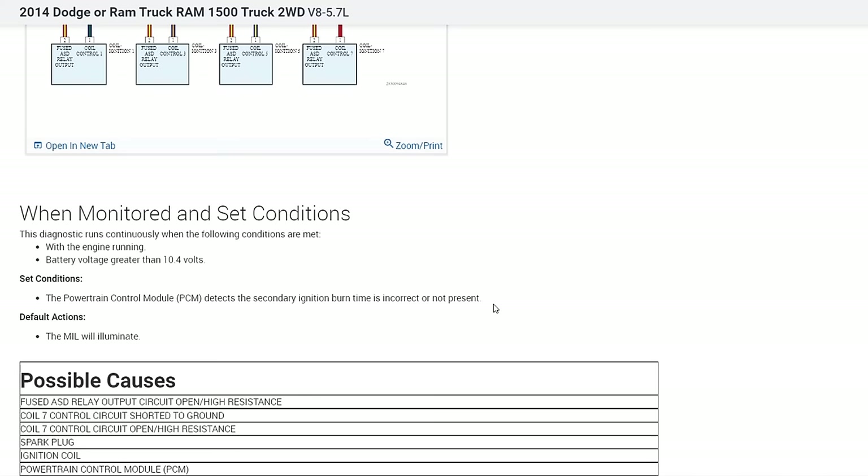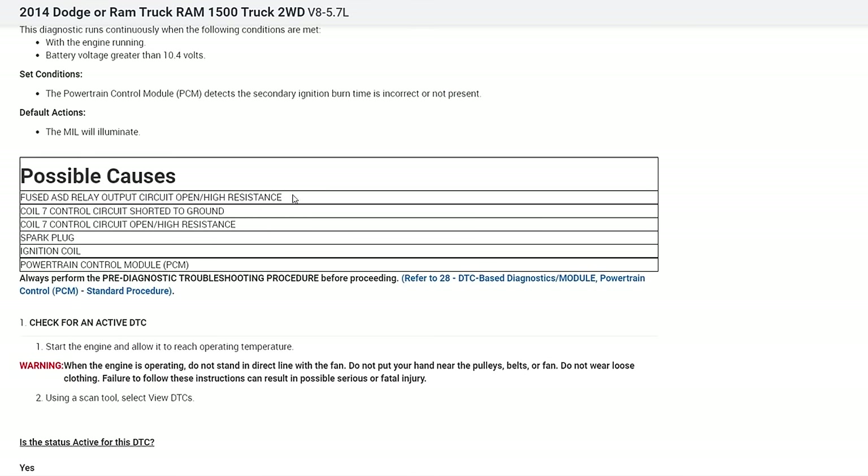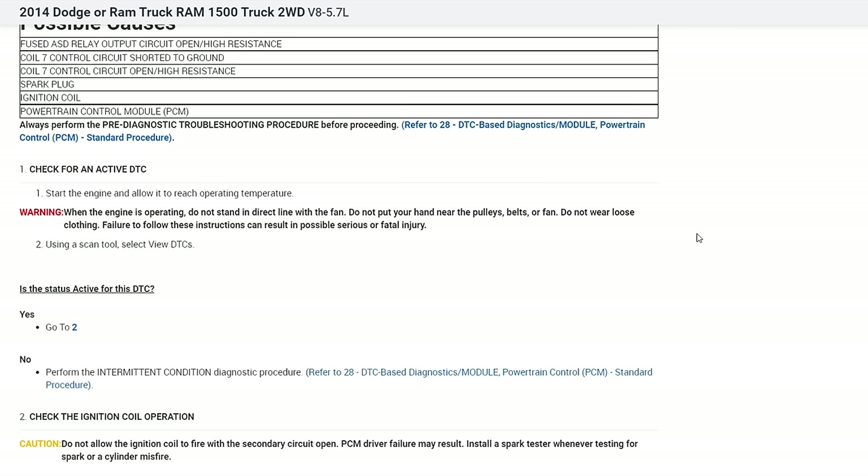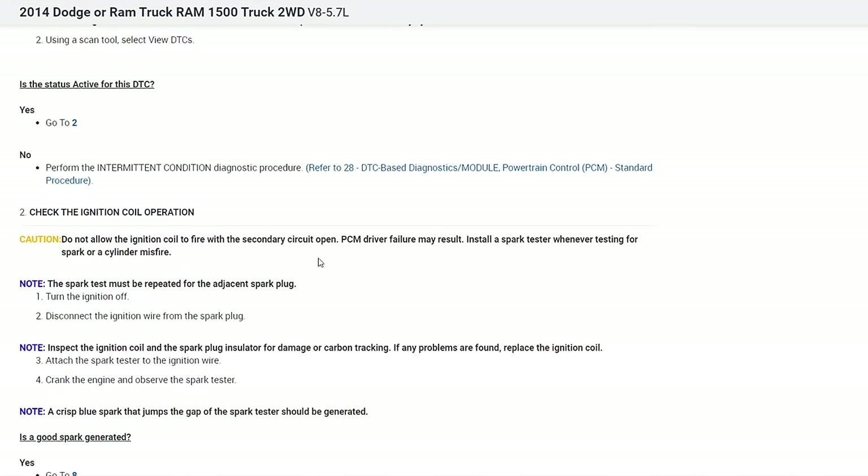The possible causes listed include: ASD relay output circuit open or high resistance, coil control circuit shorted to ground, coil control circuit open or high resistance, bad spark plug, bad ignition coil, or bad PCM. The diagnostic steps are fairly basic — check ignition coil control operation, check for spark, visually inspect for damage or carbon tracking. However, since I've already swapped the coil and the misfire didn't move, it's not the coil itself.